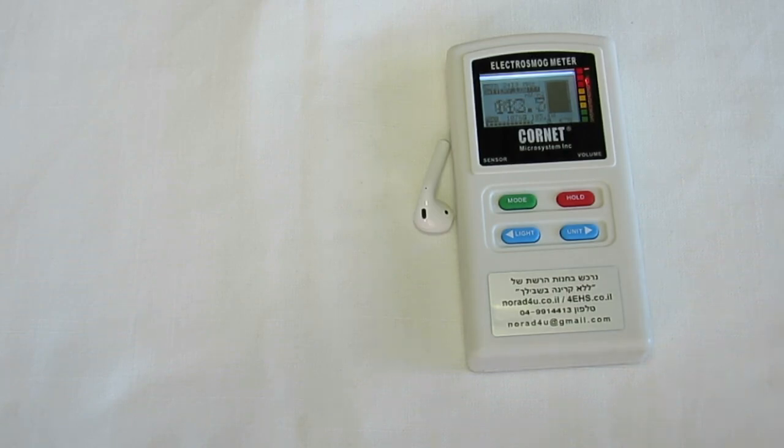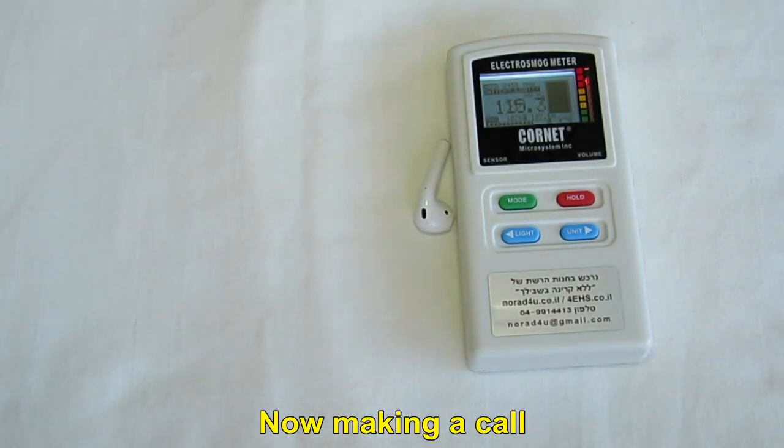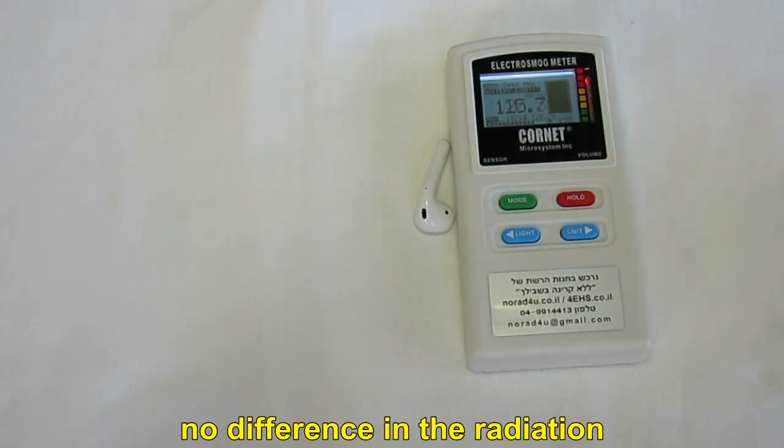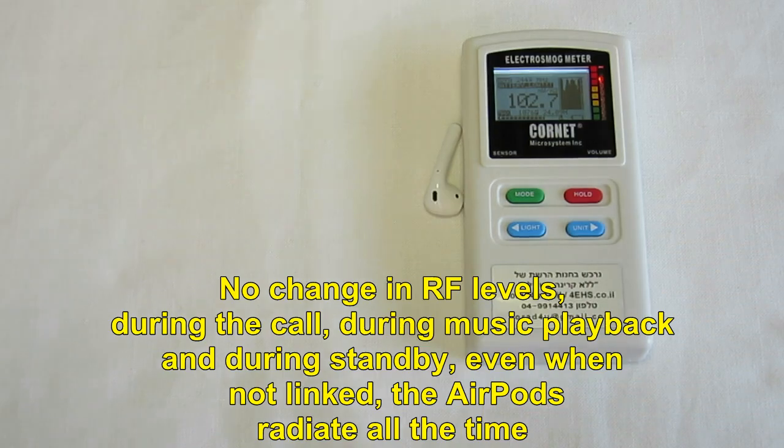Let's try to get a call. Now David is making a call from the cell phone through the earbuds to my home phone. You can hear it ringing in the background. And the radiation levels are still the same — there's no difference — as high as possible, all the time.